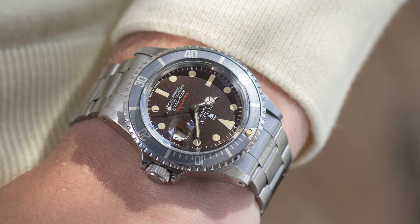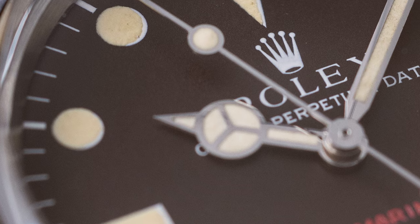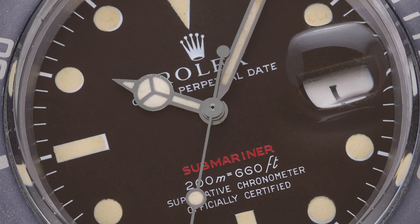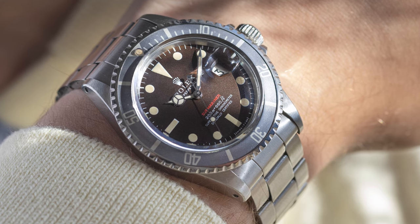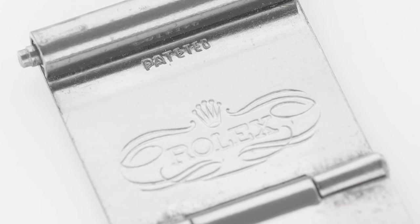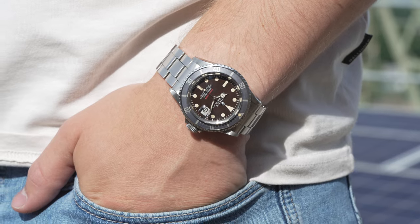It might even be one of the nicest Rolex Submariners — Red Subs especially — we have seen in a long, long time. Magical brown in amazing condition with warm creamy indexes, a fat-looking and fresh-looking case, a grey faded inlay that adds to the look, and the famous patinated clasp 9315 bracelet also from 1970, which is already rail-able. Finding such beauty in this condition is a grail. Check out how this beauty dances on your wrist and how alive it becomes when the sun hits it.